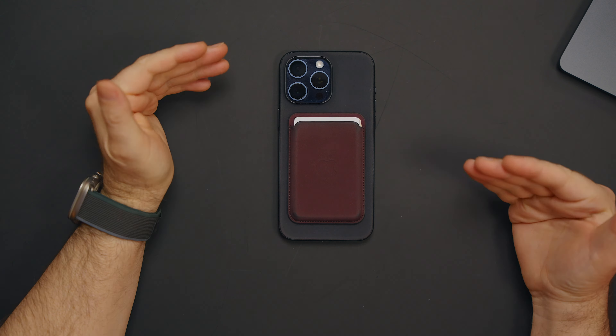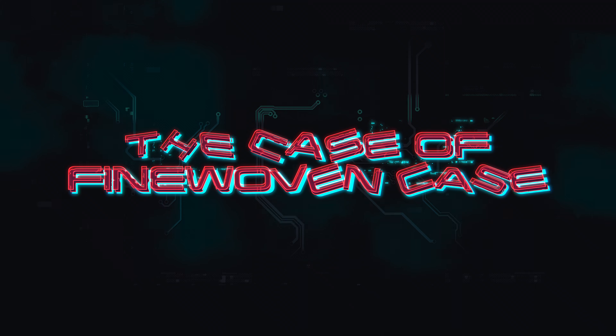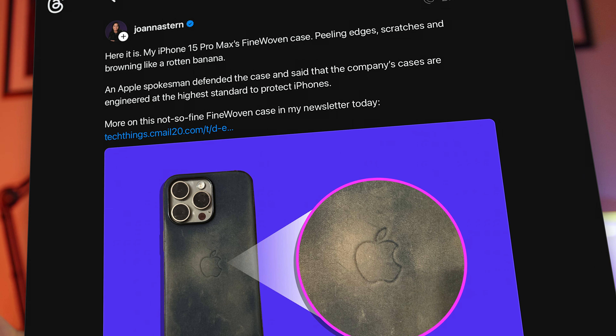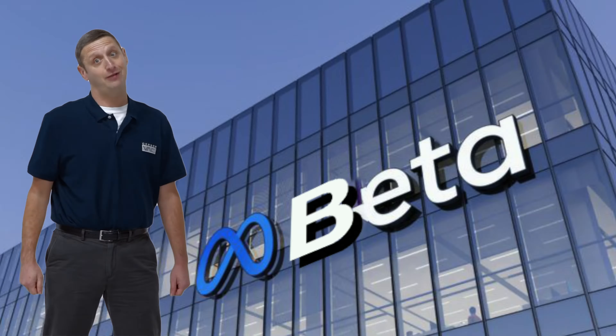All right, now let's talk about something fun — the fine woven case. We have been talking about this on Threads, that's where the cool kids hang out, until Zuck ruins it. He's trying really hard lately. Since Vision Pro, something happened to him. I think the Quest is the better product, period.